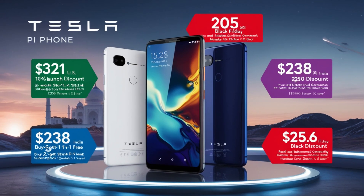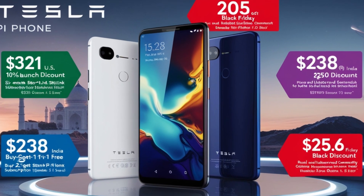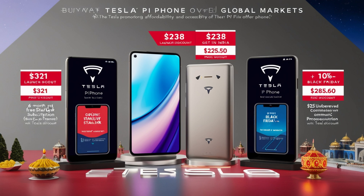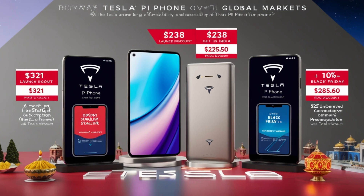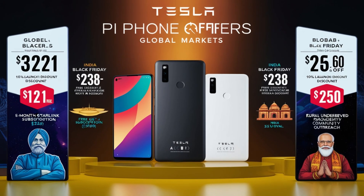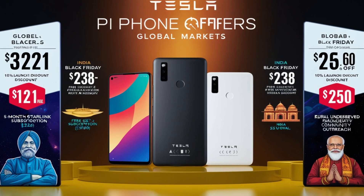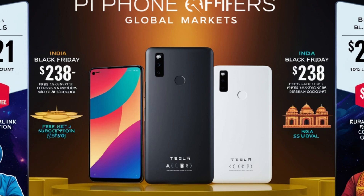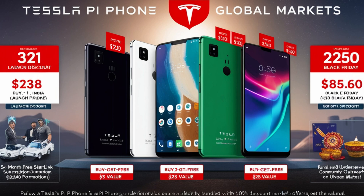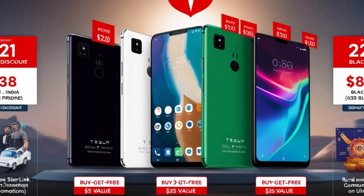Tesla's promotional strategy is nothing short of amazing. In the United States, Tesla will offer a 10% launch discount, bringing the Pi Phone's price down to $319. In India, a buy-one-get-one-free promotion will reduce the effective cost per device to $238, making it attractive for rural and underserved communities. During Black Friday 2025, Tesla plans to slash the Pi Phone's price by 20%, bringing it down to $285.60. For U.S. consumers, a six-month free Starlink subscription will be bundled with the phone, adding an estimated value of $240. In India, Tesla will also offer a $25 Diwali discount, further reducing the phone's price to $332. These region-specific promotions demonstrate Tesla's understanding of local markets and its commitment to driving mass adoption.